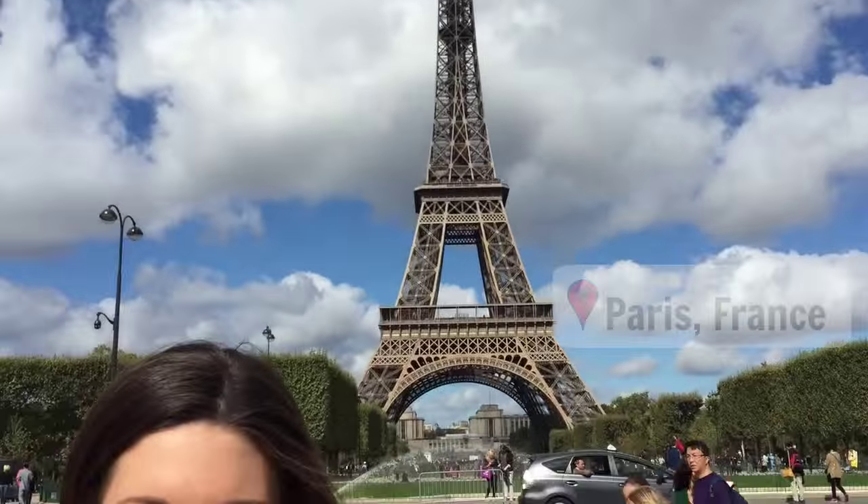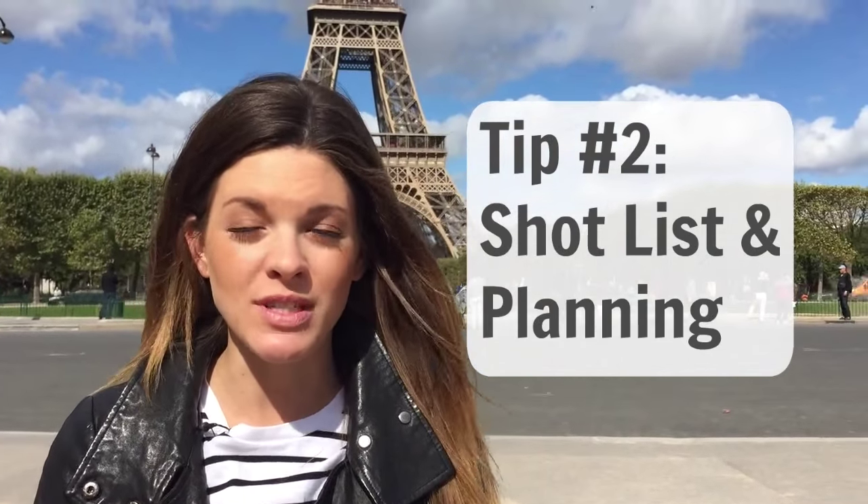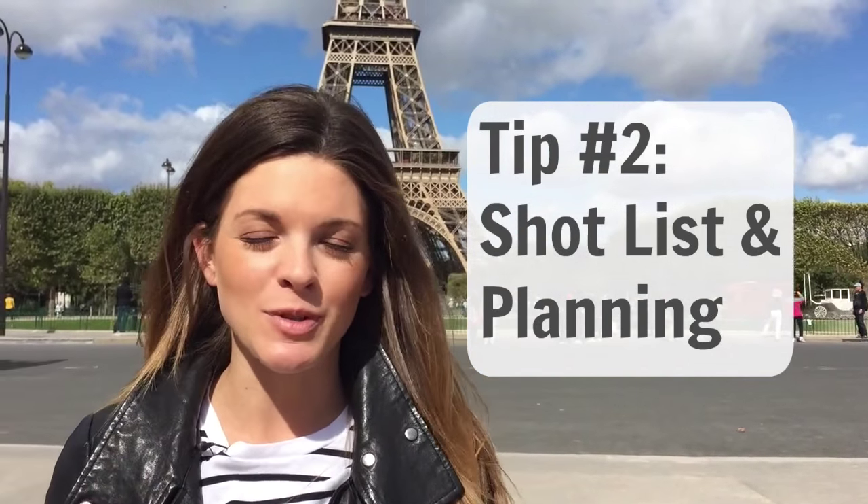Now we're going to head to Paris for tip number two. Here I am at the Eiffel Tower, which is an obvious location to shoot when you're in Paris. Before you even leave for your trip, you want to make sure that you have a shot list of the locations you definitely want to capture for the end result of your video.